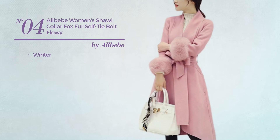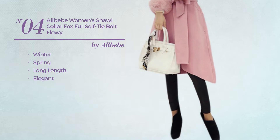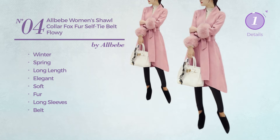Number four: a winter and spring long length coat featuring an elegant look, produced with soft fur. This coat includes long sleeves and a belt, available in three more colors.